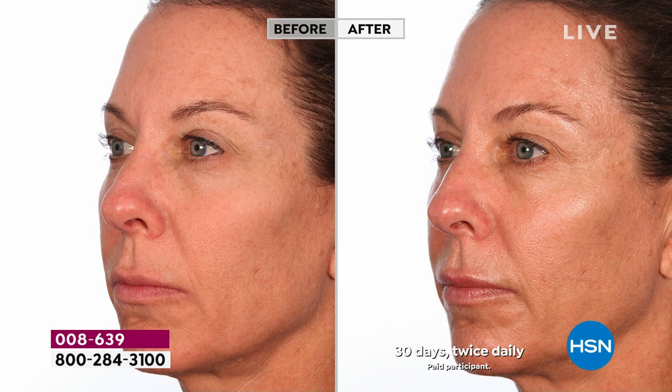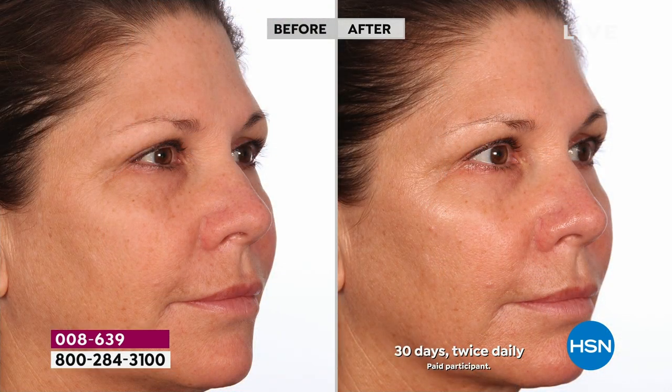Look at the even skin tone, the brightness, the glow, the hydration — her cheek in the before looked like a flat tire, and in the after she doesn't even need blush. Look at how round the apple of her cheek became — that's hydration. She's less dark under her eyes, more even skin tone. The vitamin C oil we use is the ester of vitamin C — lipids penetrate where water-soluble can't — so it can penetrate and give your skin a brighter, antioxidant, smoother, cleaner look.